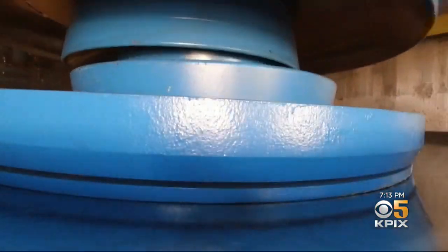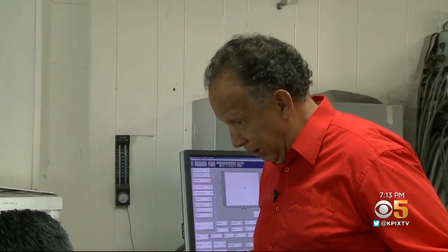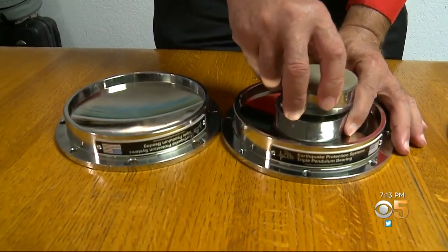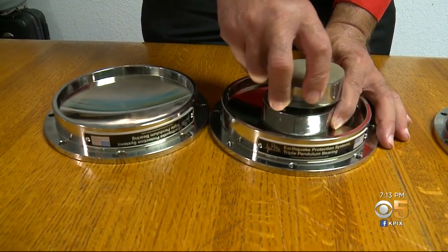But inside this former naval structure on Mare Island in Vallejo, an innovative technology is shaking things up. Today, we are building buildings all over the world that are not damaged by earthquakes and can remain functioning after earthquakes. Victor Zayas is a structural seismic engineer who developed this triple pendulum isolator — a system to help critical structures ride out massive earthquakes and remain standing and functional.